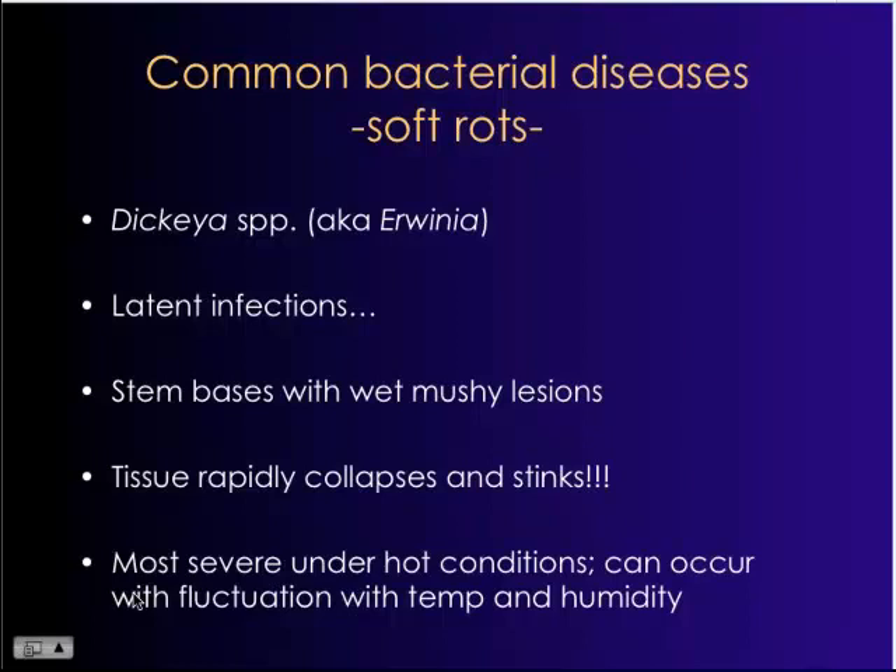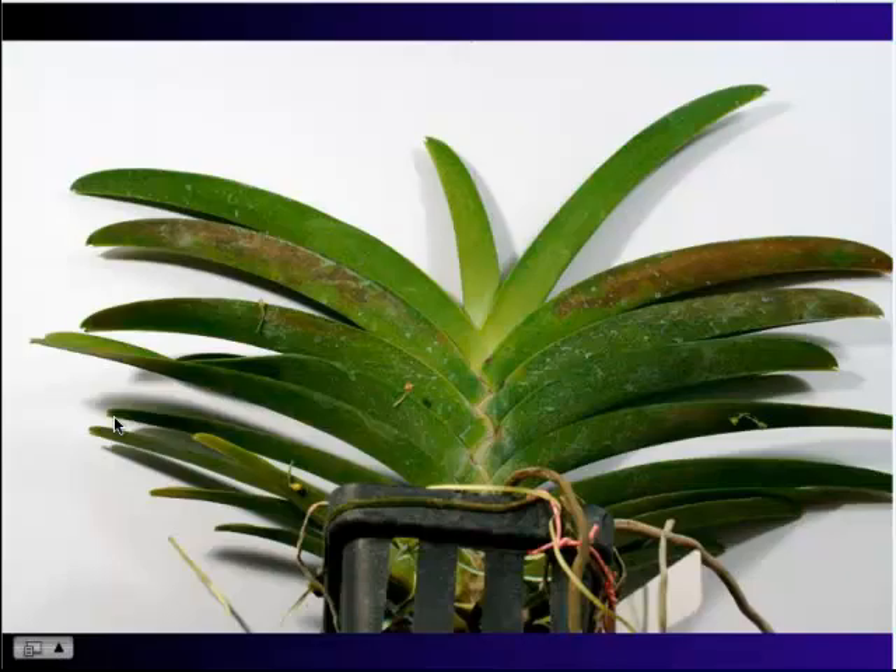There have been many cases where asymptomatic plants come in through the port of Miami looking beautiful. The grower imports them, takes them back to the nursery, and then within the next day or two the plants become completely soft rot ridden. Note the purplish discoloration in these leaves — that's often a good indication that something is going on, and we will often isolate Erwinia from these areas.